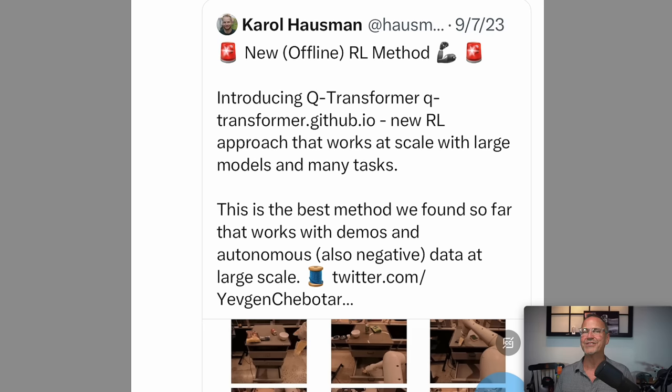You need a system that can converge more rapidly, and that's where Q Transformers come in — potentially what Tesla is working on right now. This post from September 7th is from Carol Hausman at Google DeepMind. He says: introducing Q Transformer, which is a new reinforcement learning approach that works at scale with large models and many tasks. This is the best method we found so far that works with demos and autonomous, also negative data at large scale. Note that he says demos — a human being could show it how to do something — and also autonomous data, which means stuff that it can self-generate, things it can play through itself.